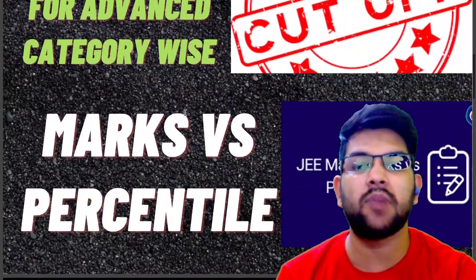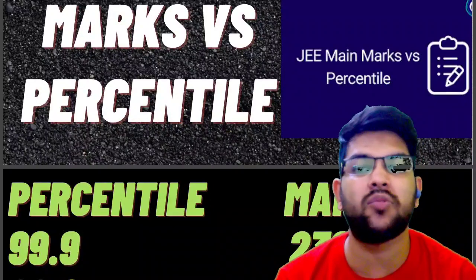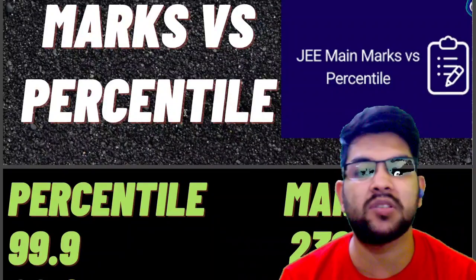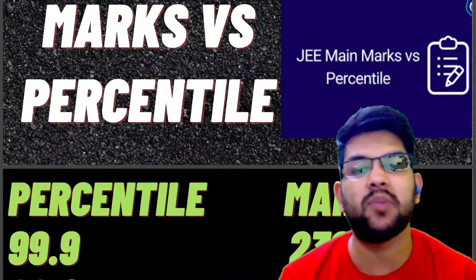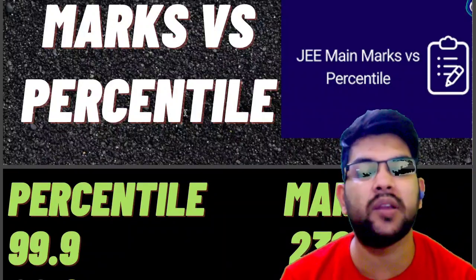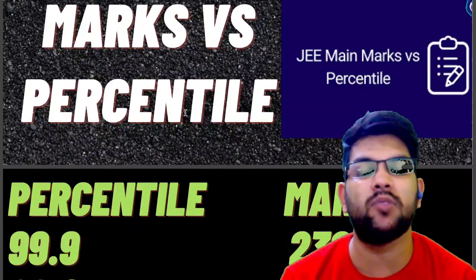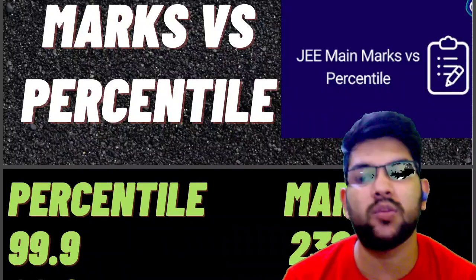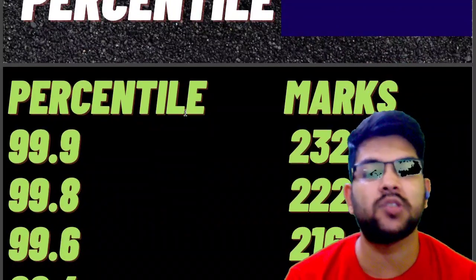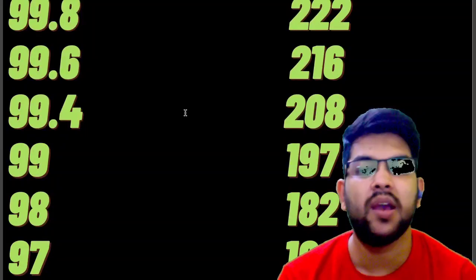Today's shift was a little bit tougher, particularly in mathematics. To illustrate: a student may get 80 marks in chemistry out of 100 and 80 in physics, but scoring 80 marks in mathematics is very difficult given the toughness level. After considering everything, here is the marks versus percentile: 99.8 → 222 marks, 99.6 → 216, 99.4 → 208, 99.2 → 192.